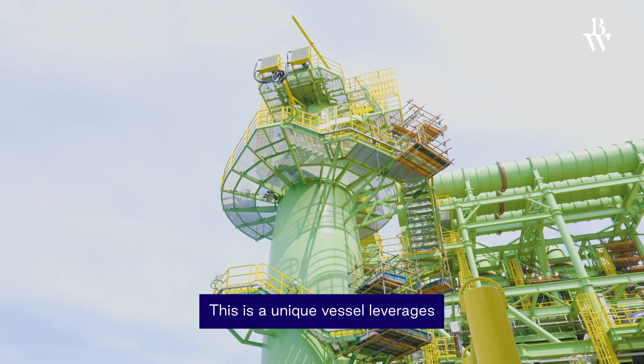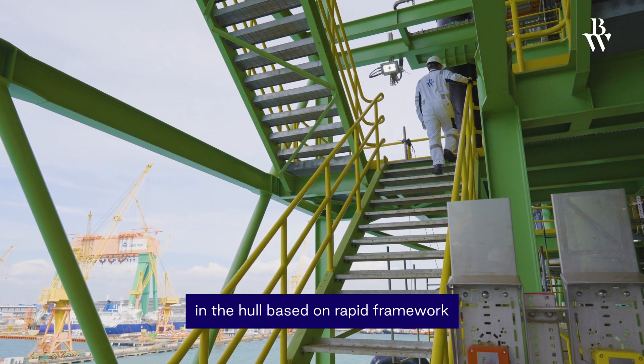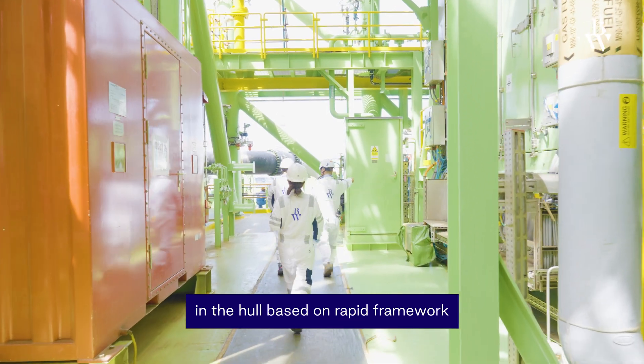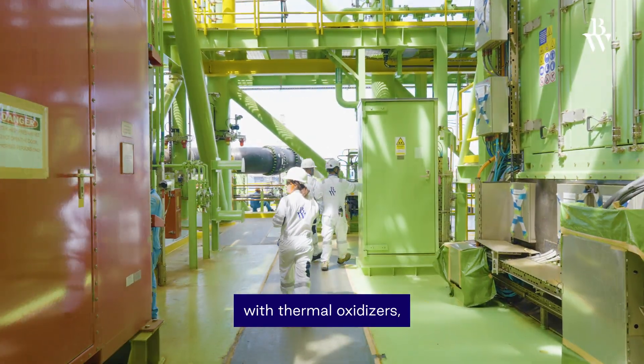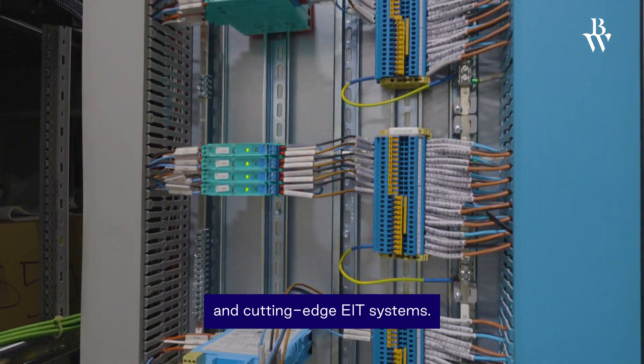This is a unique vessel that leverages our specialized knowledge in the turret, in the hull based on the rapid framework design, and in the top-sides with thermal oxidizers, combined cycle power generation, and cutting-edge EIT systems.